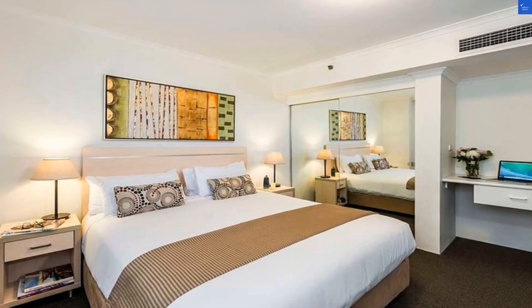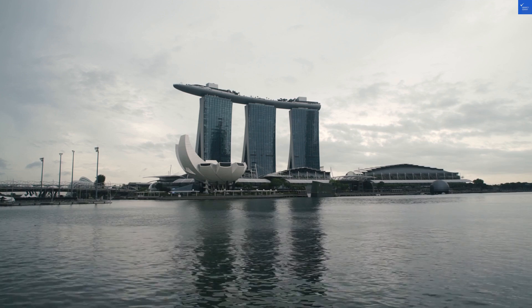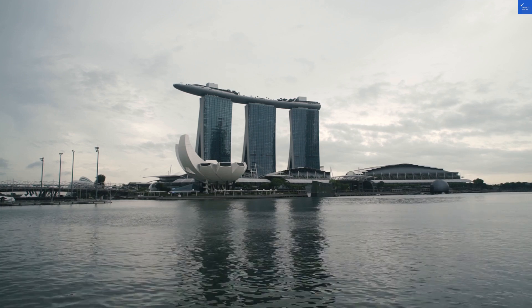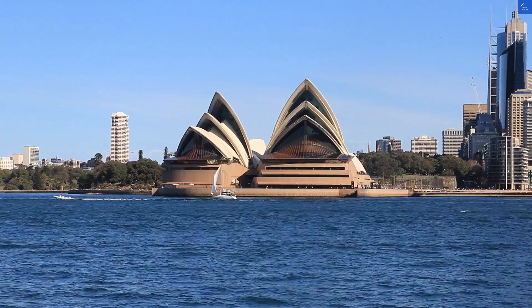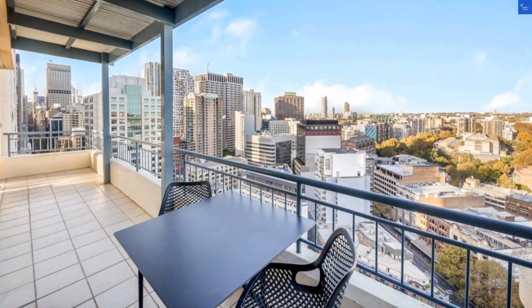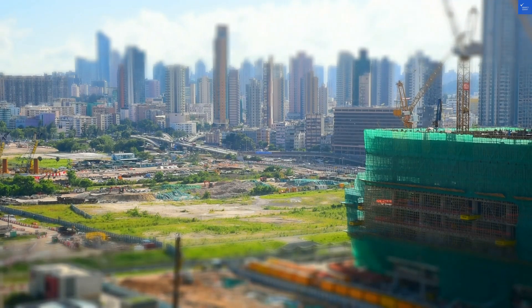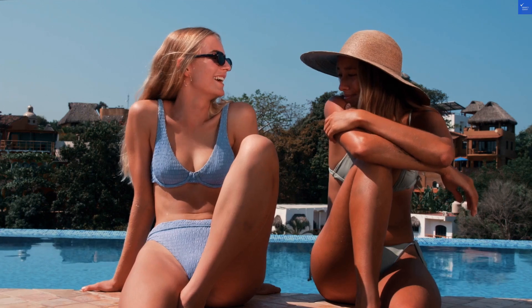Starting with location, Oaks is right in Haymarket, which means you're within a 5-minute stroll from Central Station and a 10-minute jaunt at Darling Harbor. Sounds convenient. But a recent review said, 'Great location, but my room smelled like a gym sock after a marathon.' Ouch. I guess they really embraced the running theme, huh? For this, I'd rate location a solid 8 out of 10.